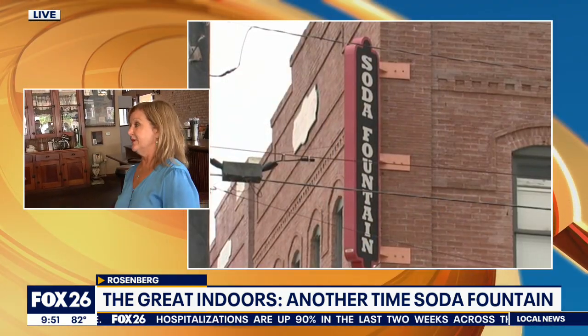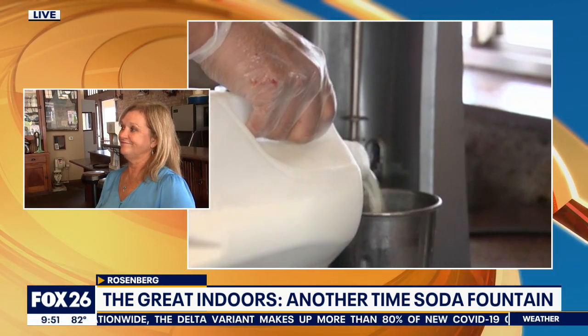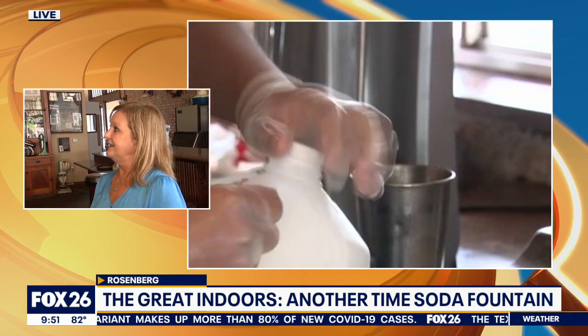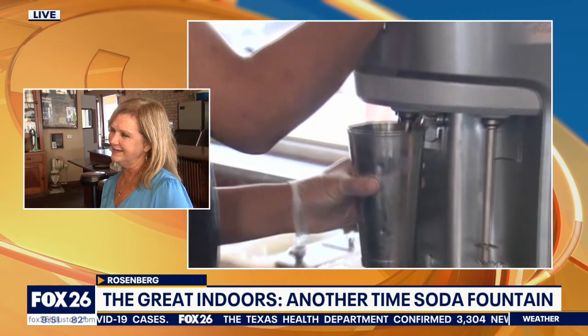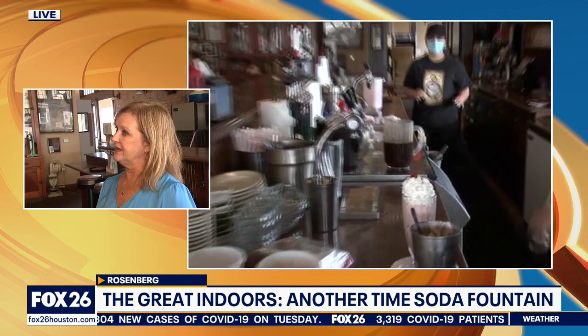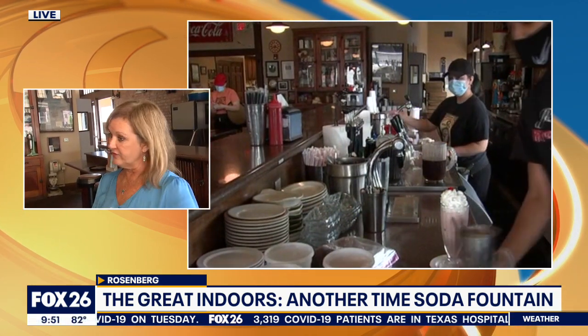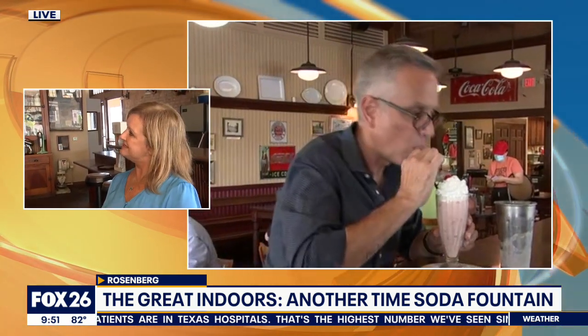We make them first of all with Blue Bell ice cream, so that always makes a big difference. And when we make a malt, it tastes just like a malt because of the malt flavoring — it's a malt powder versus syrup, so you really get a true malt flavor. That is absolutely the number one seller. Everybody knows the shakes and malts. We do sodas too, real ice cream sodas, and it is truly old fashioned because we were taught by a 1950s soda jerk. So everything we do is based on what the 50s soda jerk did. You definitely step back in time when you walk in here.